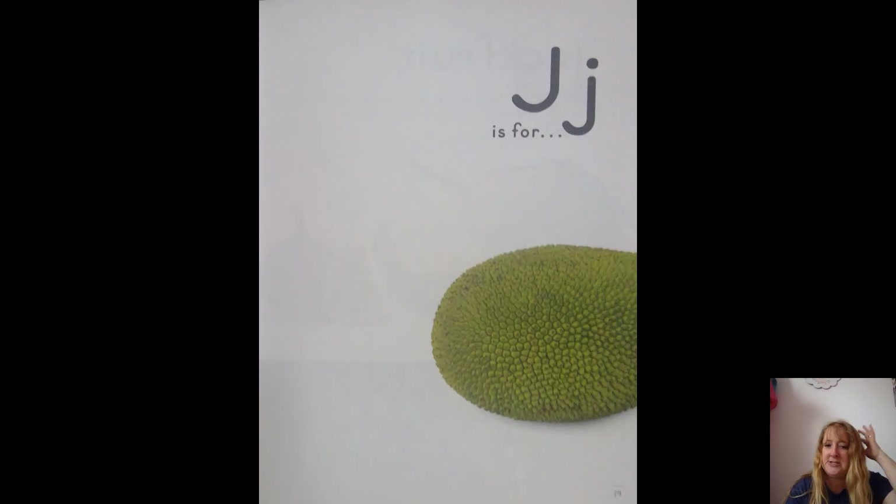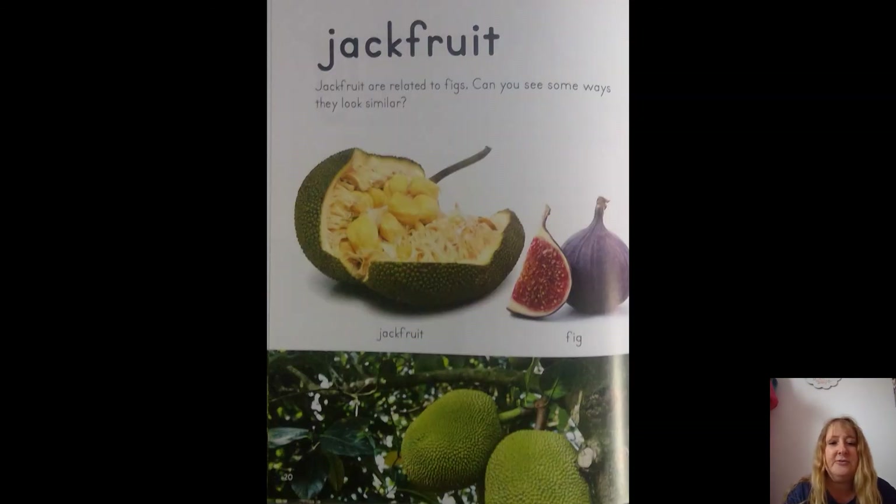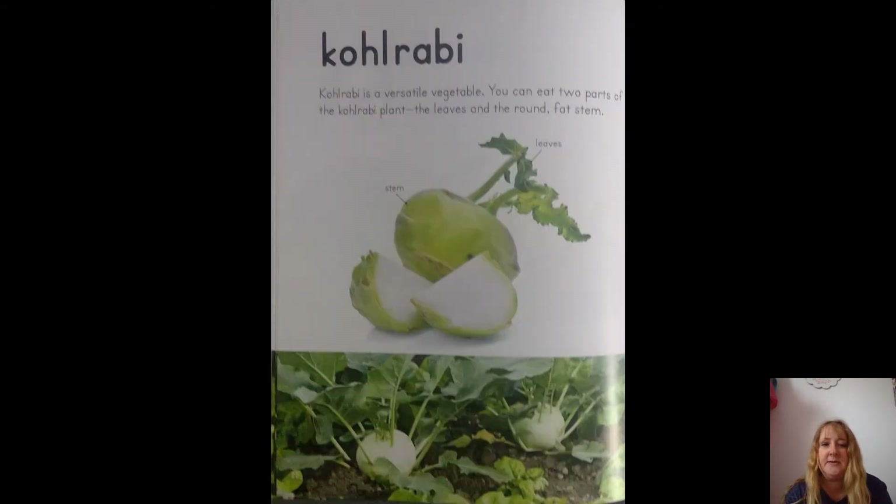J is for jackfruit. Jackfruits are related to figs — can you see some ways they look similar? Yeah, they both have seeds. K is for kohlrabi. Kohlrabi is a versatile vegetable — you can eat two parts of the kohlrabi plant: the leaves and the round fat stem. I've never heard of this one before!